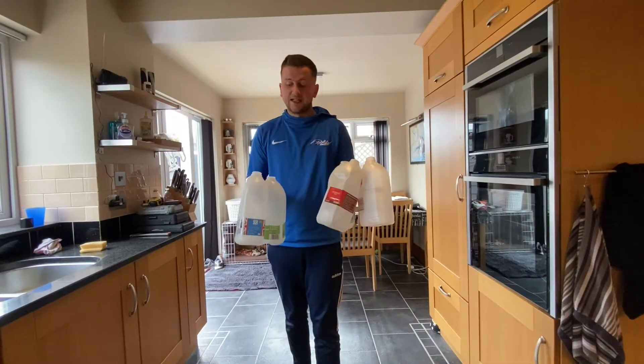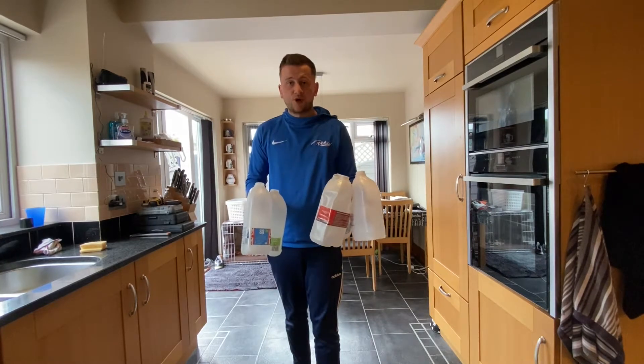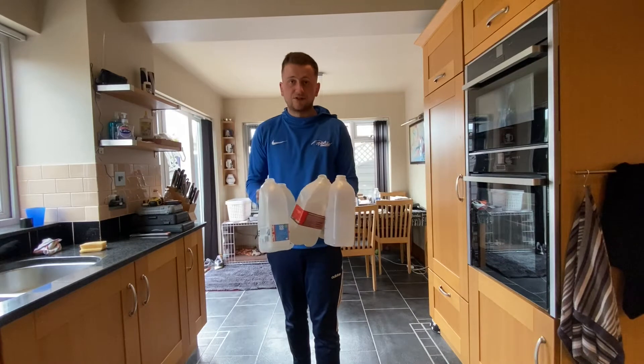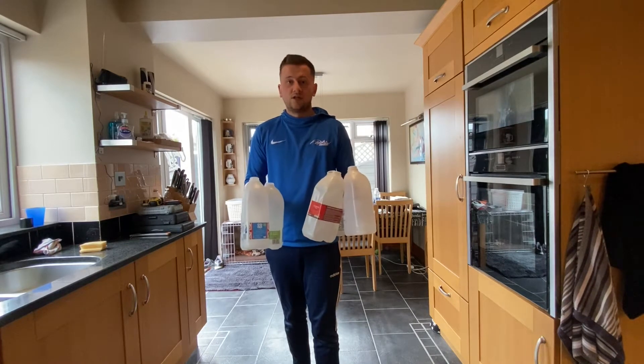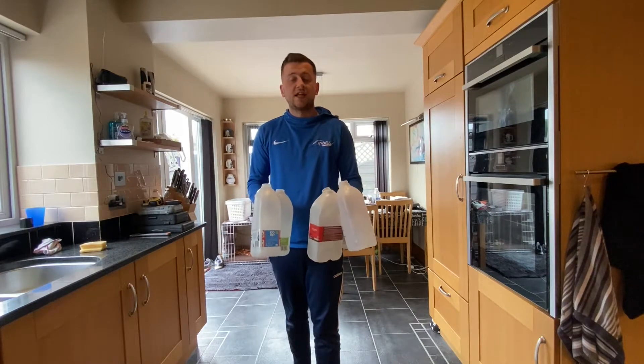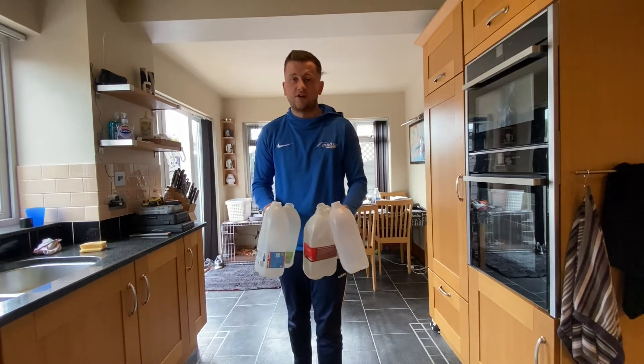We're going to put these five milk bottles around the house. We're going to write letters on them and these letters in turn will help spell out a word. So it's up to you where you put these in your house. Once you've done this, you can then make a map and some instructions for your children to follow.